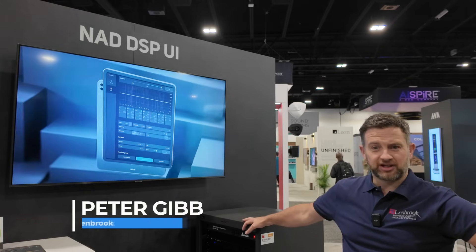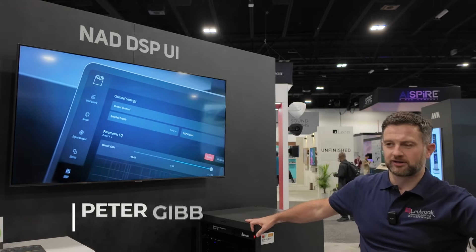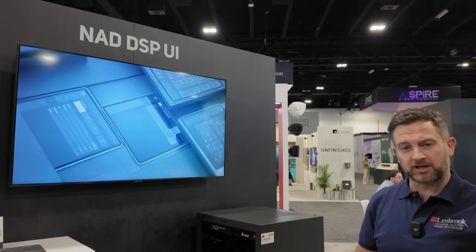Hi, welcome to the Lindbrook booth here at Syria 2024. I'm Peter, I'm the NADCI product manager. Just one of the products we're highlighting this year is our range of DSP amplifiers.